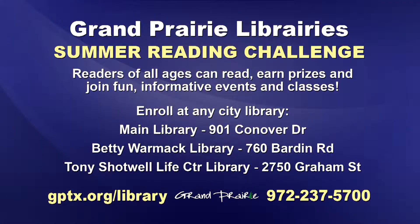The Summer Reading Challenge will feature all kinds of events, performances, and prizes for people of every age. You can enroll at any of the city's libraries or log on to gptx.org/library or call 972-237-5700.